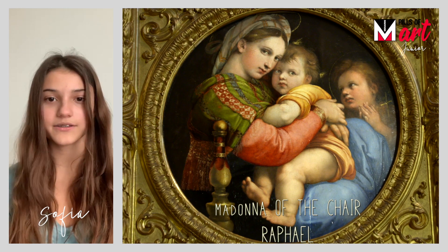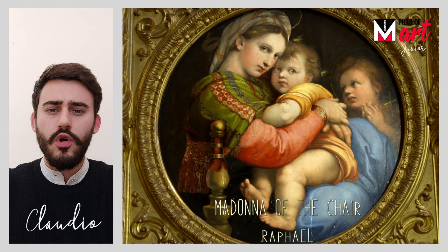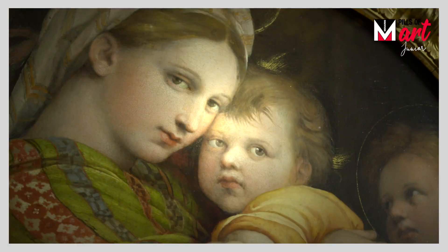Why did Raphael paint so many pictures of the Madonna and Child? You are right, he has painted so many of them — there are about 40.